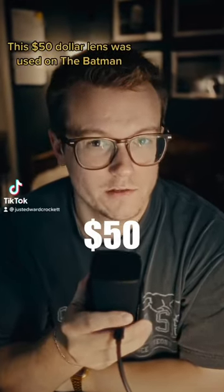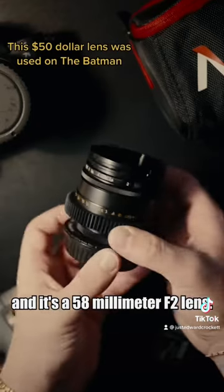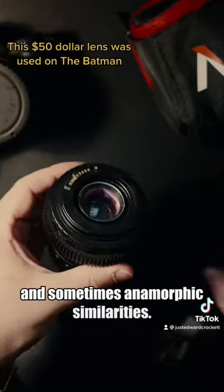What if I told you that for around $50 you could actually own one of the lenses that was used on the Batman? This is the Helios 44-2, a 58mm f2 lens. This lens is primarily known for its unique image characteristics like its swirly bokeh and sometimes anamorphic similarities.